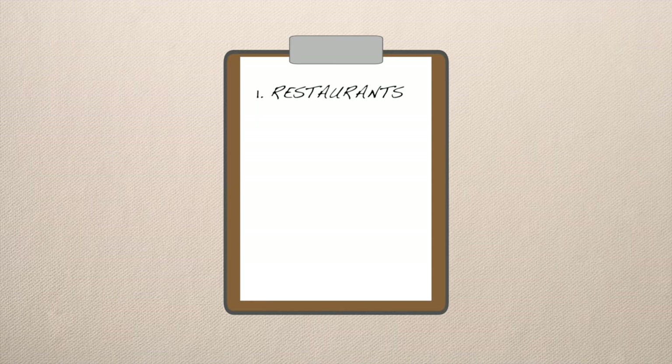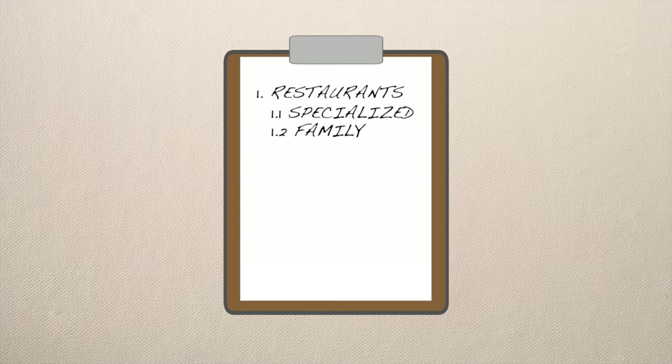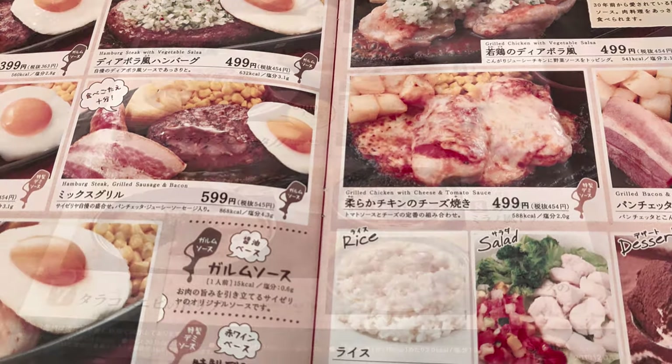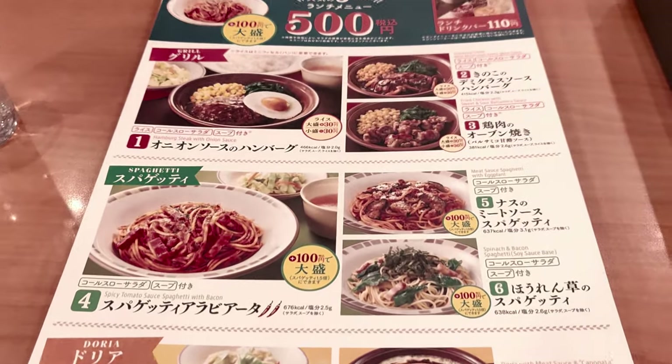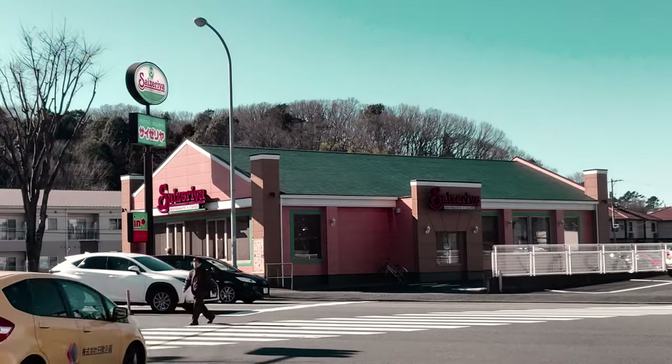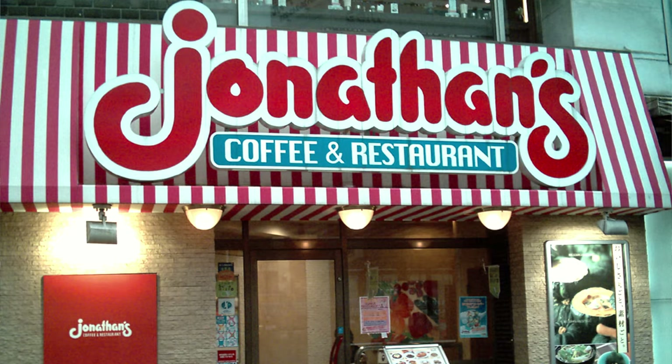There is a hierarchy for where to get cheap food in Japan. At the top are specialized restaurants, which on average are expensive. Below them are family restaurants — jack-of-all-trades restaurants offering a variety of foods for reasonable prices, especially at lunch time. They are usually chains, for example Gusto, Jonathan's or Cocos. Next are fast food restaurants.